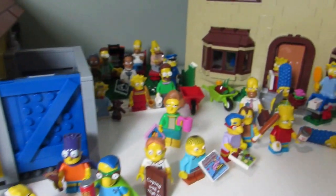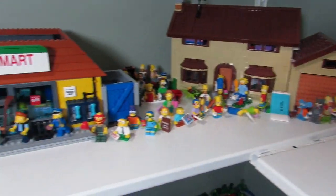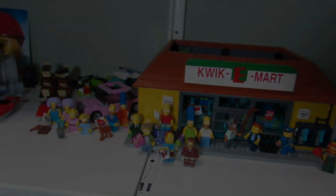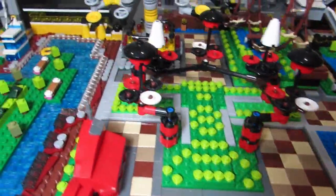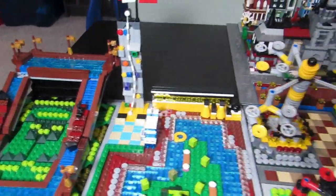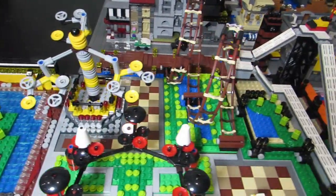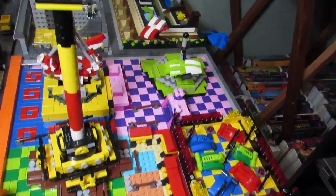Some more Simpsons and the Simpsons house — all just hanging out in Springfield. Here is Smallie World, my micro amusement park kind of based on Canada's Wonderland, which is an amusement park here in Ontario, Canada.